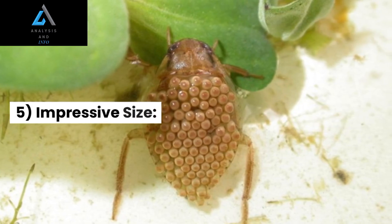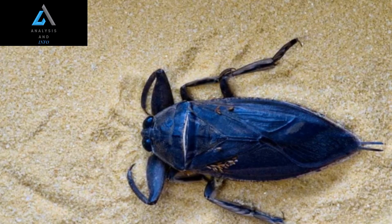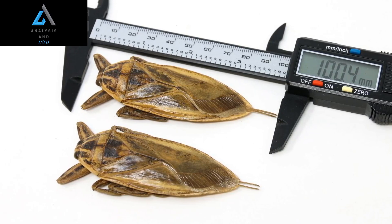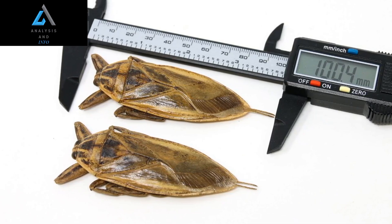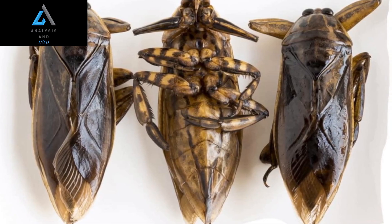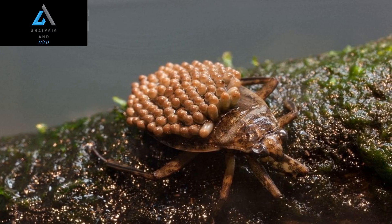5. Impressive Size: One of the most striking features of giant water bugs is their size. They are among the largest insects in the world, with some species growing up to 4 inches in length. In fact, certain specimens have been recorded reaching lengths of 5 inches. Their large size makes them easily recognizable.